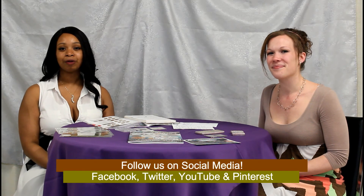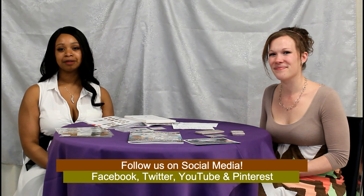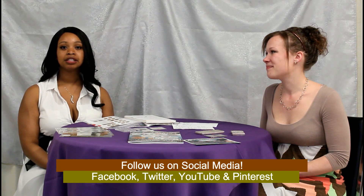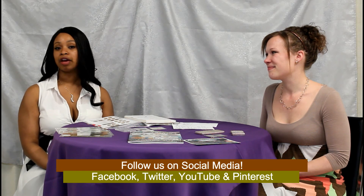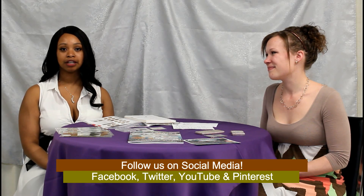Thanks for joining us. As always, you can follow us on all social media platforms for updates on our upcoming auctions and sales. If you have any questions at all, you can definitely contact us and we will be here to help you out. Thanks again.